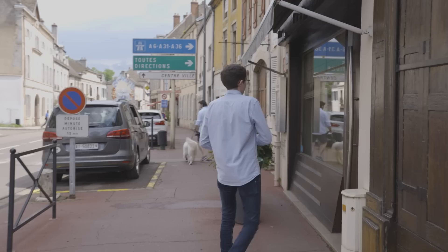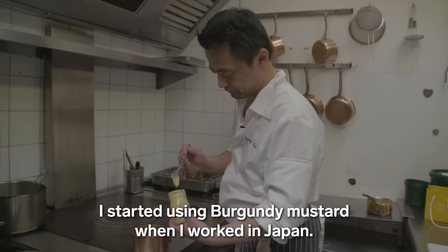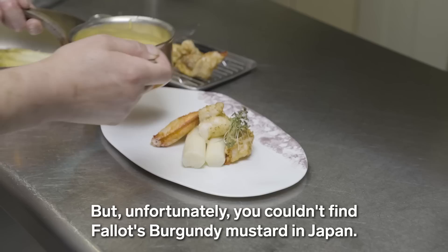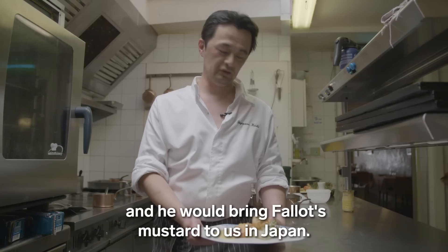I've been using Moutarde Cheffaro for more than 20 years. When I worked in Japan, I started using Moutarde Bourgogne, but unfortunately at that time there was no Moutarde Bourgogne Cheffaro in Japan. So my Japanese chef would telephone his friend in France every time to bring the Moutarde Cheffaro to Japan.